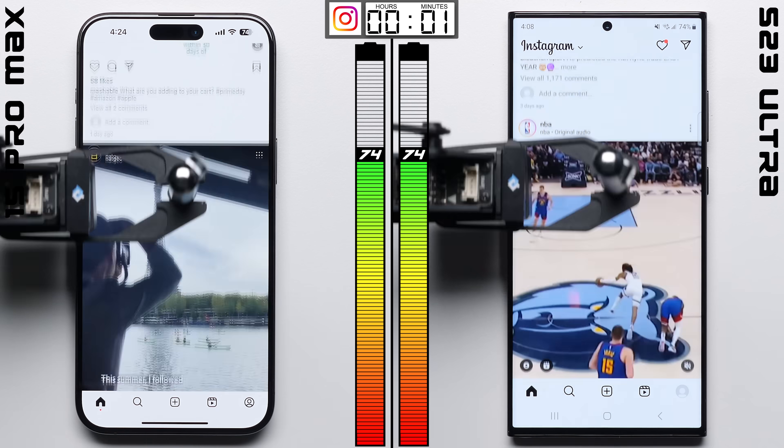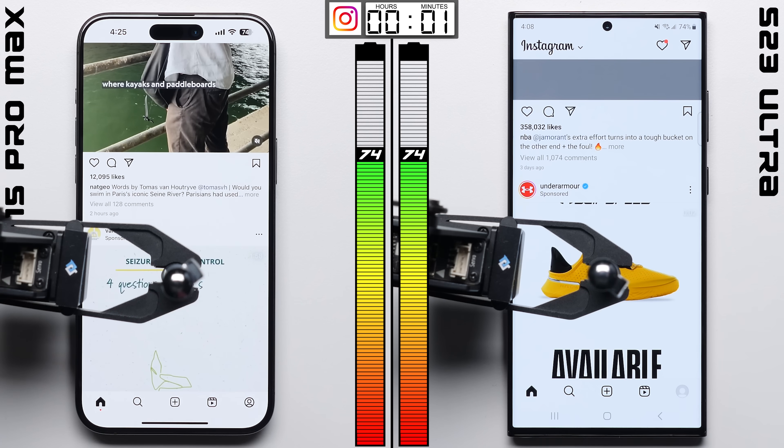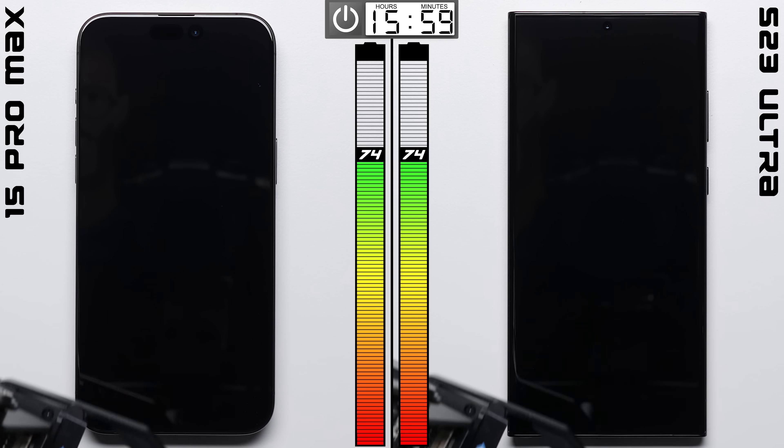With both phones performing identically in Instagram, we're still all tied up heading into the 16-hour standby. In the past, the iPhone always seemed to do better here, but recently Android phones like the Galaxy have seemed to catch up.